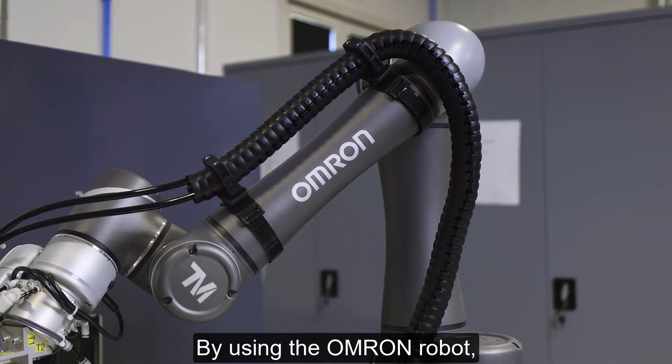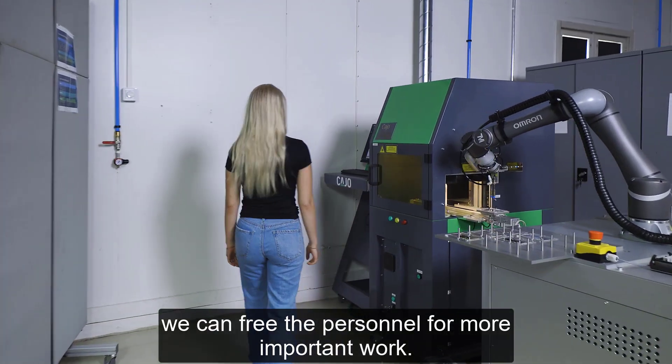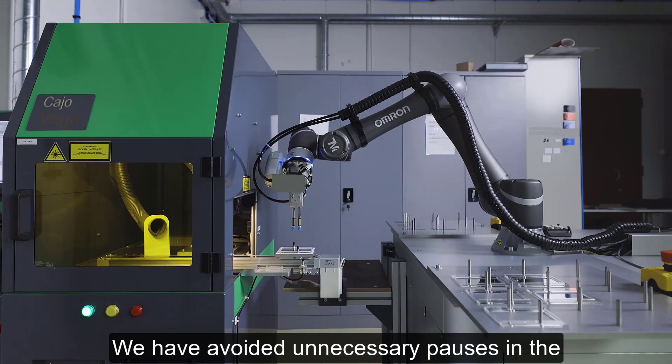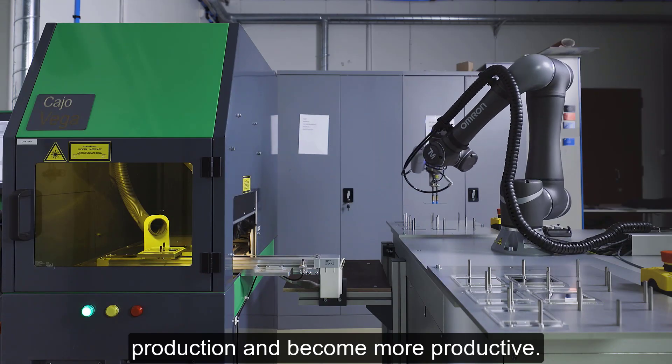By using the Omron robot, we can free the personnel for more important work. We have avoided unnecessary pauses in the production and become more productive.